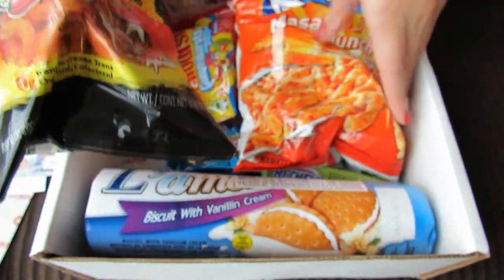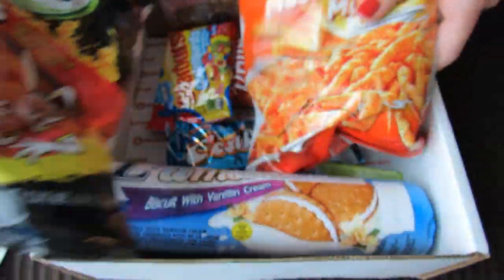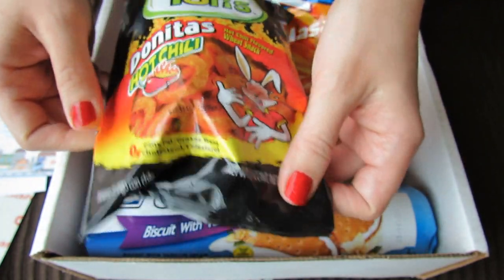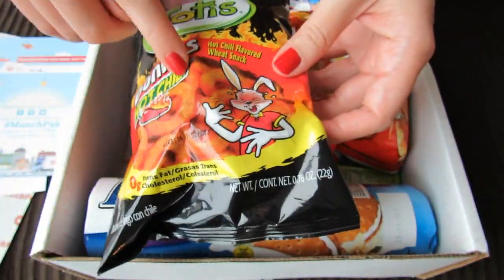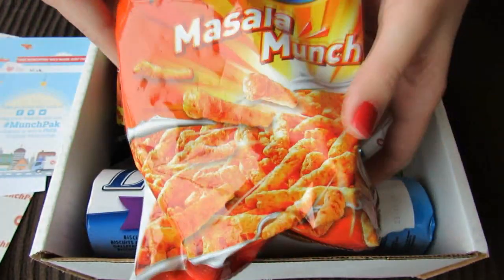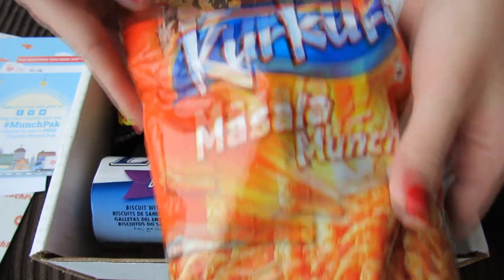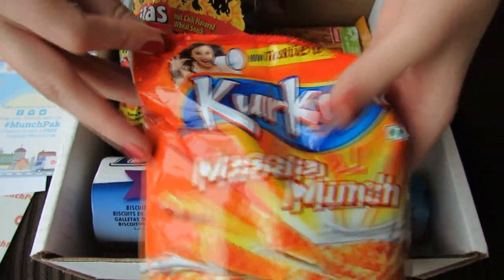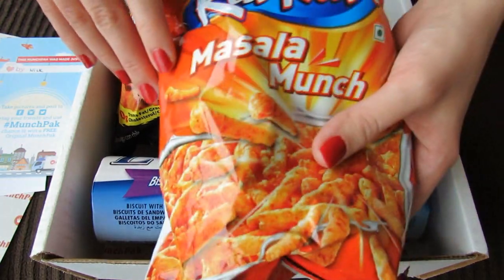Now I see what looks like two funky chips here. This one is Toti's — it's a hot chili wheat snack. It looks like little circles, like a hot chili flavored wheat chip-type snack. And then this one is Masala Munch. I like the flavor of Masala, so I wonder how this tastes. There's a really excited lady on the front, so it must be good. It looks maybe like Cheetos but with a Masala flavor.